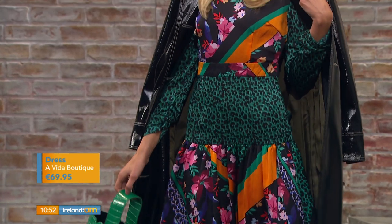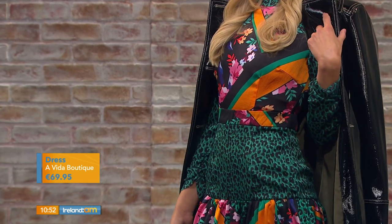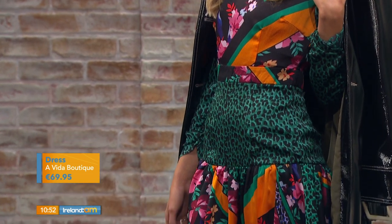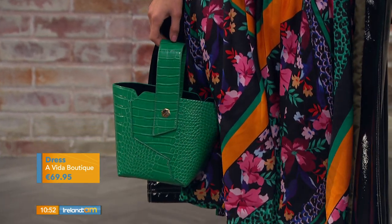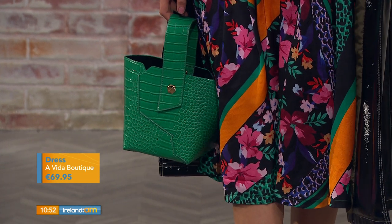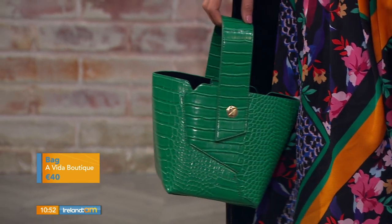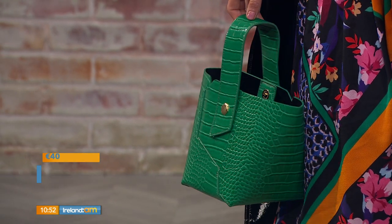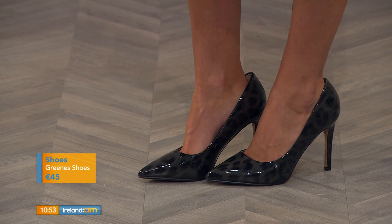The dress is from a Vida boutique. I love all the colours — it's absolutely stunning. It has a different mix of prints: floral, stripe, and a little bit of leopard print, with greens and black throughout. This is great if you're afraid to go into a shop and try to mix prints yourself — having it ready in one piece makes it so much easier. We've kept a pop of colour with the gorgeous green bag.